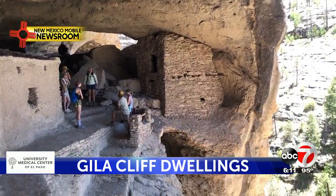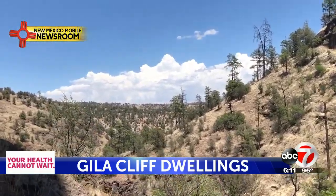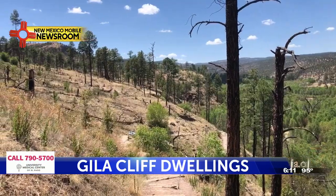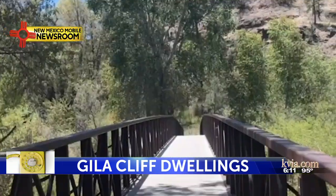Perhaps this is where the Mogollon and the likes of Geronimo awaited their first sight of rain. After absorbing the history you've witnessed, it's time to head back down the trail. You'll see burn scars, feel the wind, and eventually you'll make it back across the bridge to your car. I hope you enjoyed our trip. See you later!